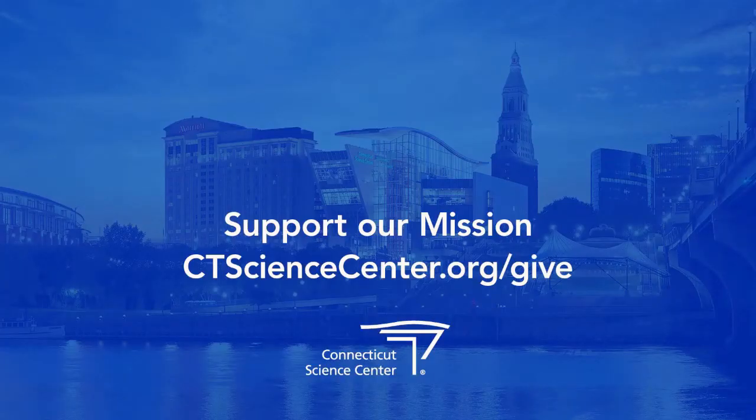Let's see what you made. If you are enjoying this activity, please support the Connecticut Science Center by making a donation.